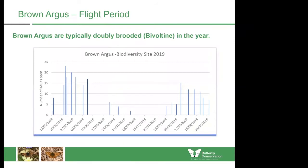Brown Argus are typically bivoltine — doubly brooded in a year. This chart was generated from data recorded on the biodiversity site in Teesside during the wonderful summer of 2019. Some sites in the UK see much higher populations in August rather than May, but here we see very good numbers in both broods — in the middle to end of May and the middle of August. The number of broods in a season is no longer a great indicator for telling species apart, as it's affected by climatic conditions. Last year in Yorkshire, we observed two broods of Northern Brown Argus, which is not always the case — normally it's one.